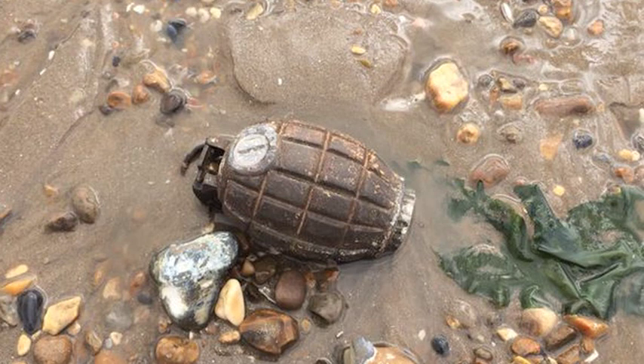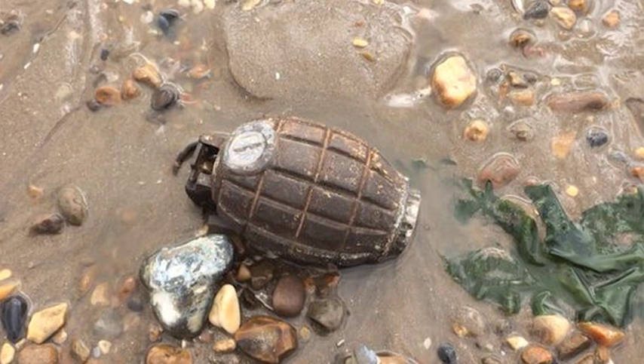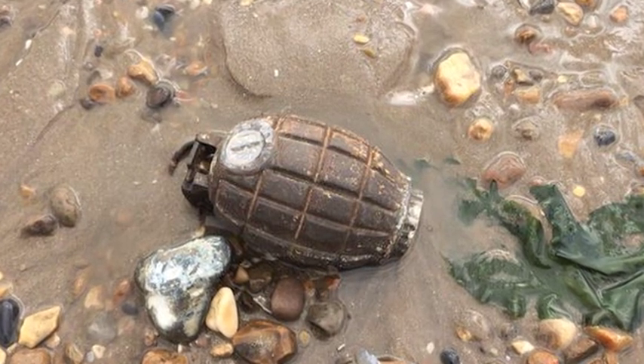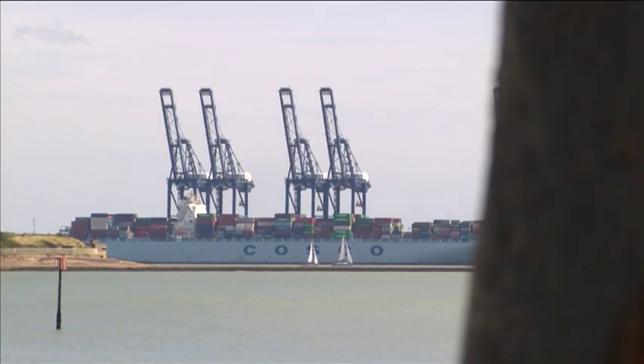This is a picture Essex Police released of the Mills grenade found on Saturday. It's almost as good as new, suggesting a crate has protected it from corrosive seawater. That crate has somehow been disturbed, perhaps by dredging, because we're very close to the port of Felixstowe here. And that's why the grenades are washing up.